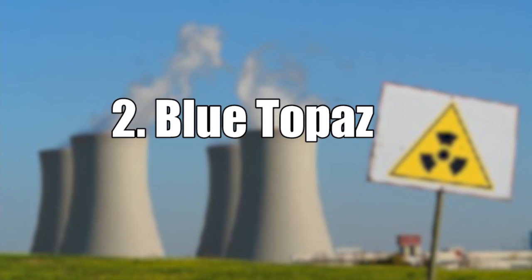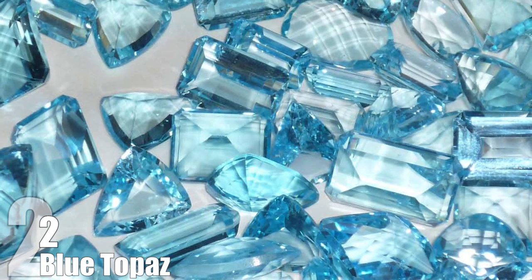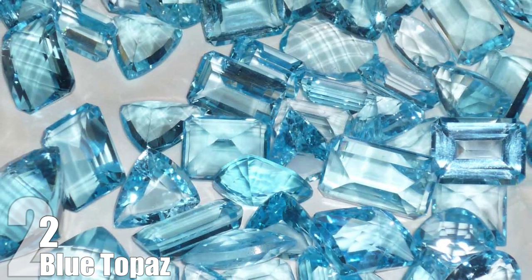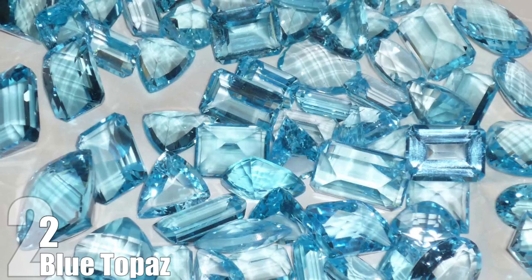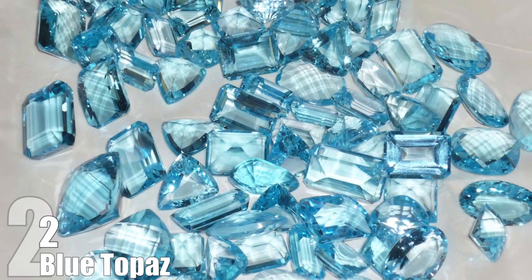Number 2: Blue Topaz. Blue topaz does occur naturally, but most are artificially made by exposing more common varieties of topaz to radiation. The radiation changes the structure of the stone, knocking the atoms around and causing the gem to change color. The gem is then heated, producing a lovely blue color. The stone is stored until the levels of radiation emitted fall below allowed levels. The same process is also done to diamonds and other gems to produce fancy colors at less-than-fancy prices.